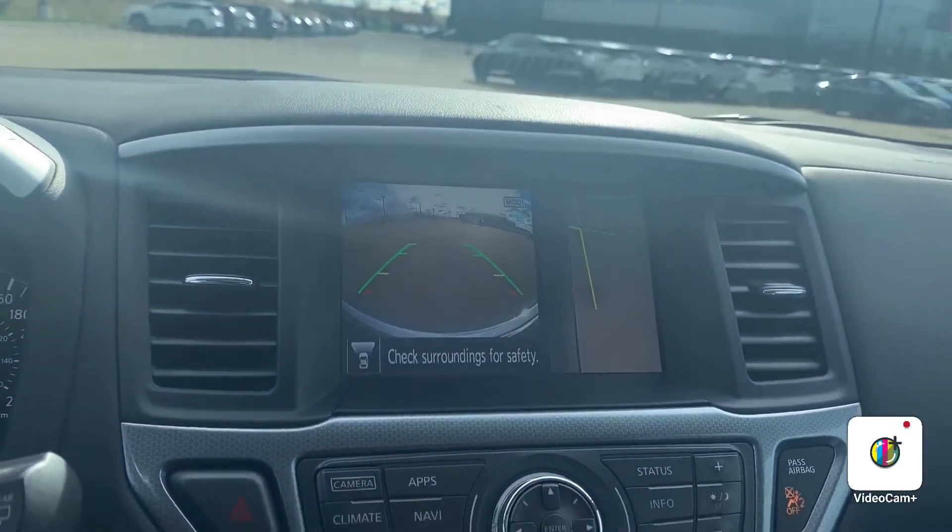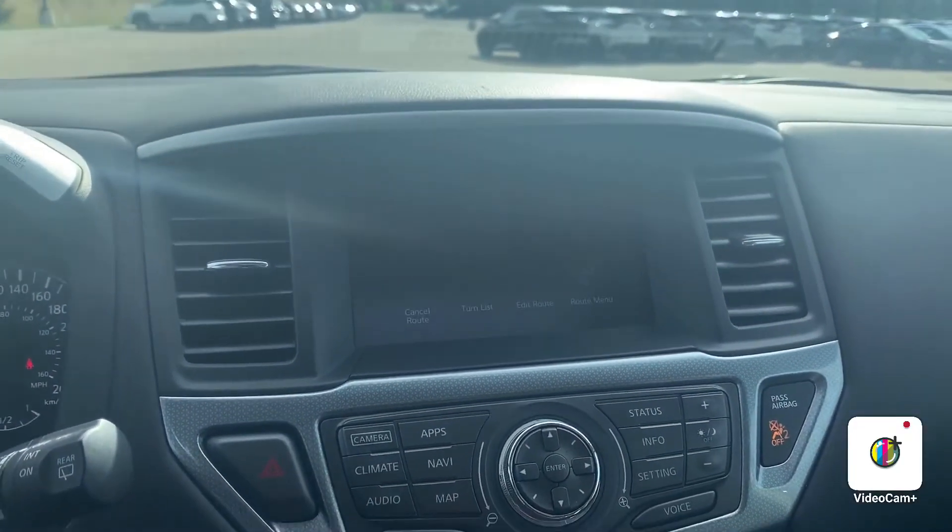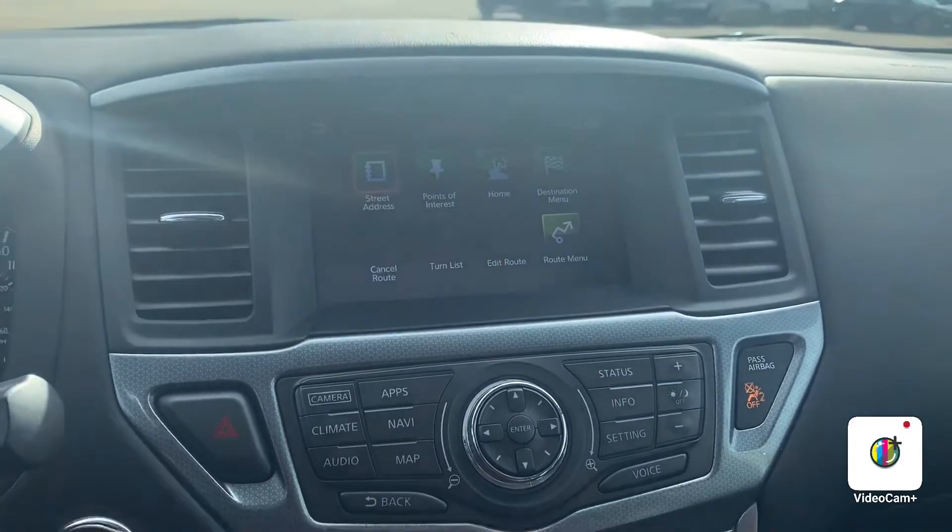One cool feature is called the parallel parking assist. So if you hit it twice, it will show you the view from that side over there. It also does come with navigation, AM, FM, Sirius XM, and plenty more.